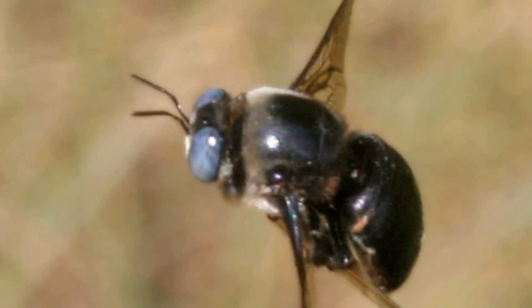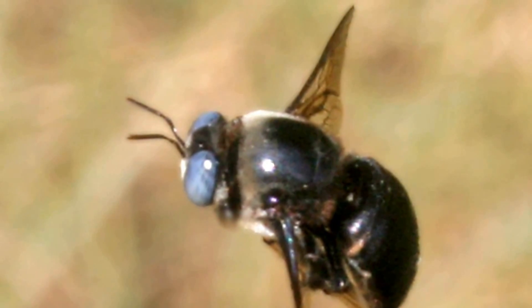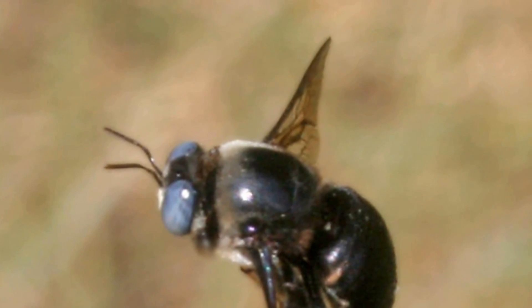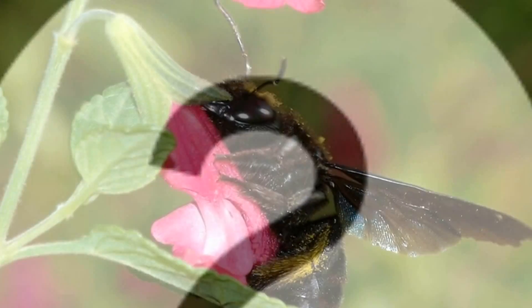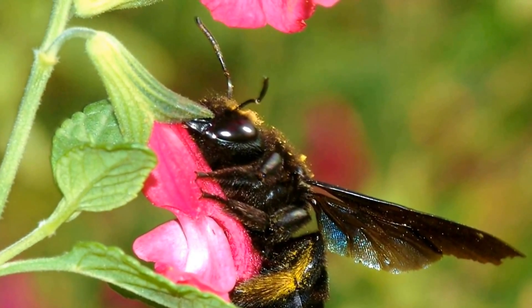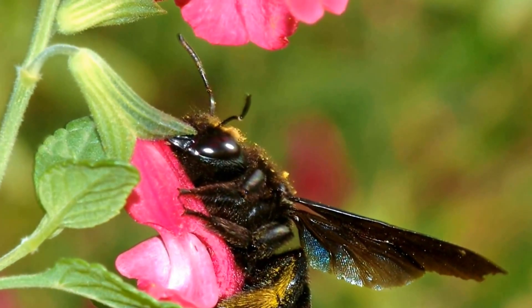Female carpenter bees build their nests in which to lay their eggs, but they prefer to use old nests rather than make new ones. Female carpenter bees lay their eggs in their nests and then they die, leaving their young to grow and develop on their own.